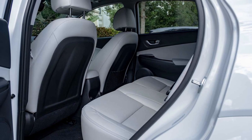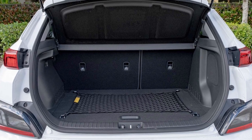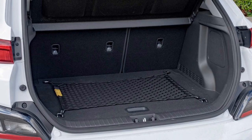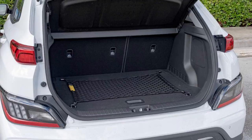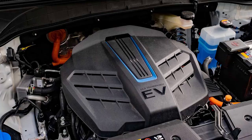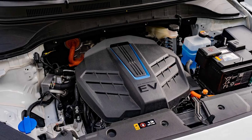The Kona Electric gets an immediate ding for its tight dimensions. It has less headroom and legroom than a comparable Chevrolet Bolt or Nissan Leaf, and it definitely feels tighter inside. The second row was cramped, with barely any room to stretch your legs. Trunk space is middling — the Kona's 19.2 cubic feet behind the second row are worse than in the Leaf, and its 45.8 cubes when flat are way down compared to the Bolt.